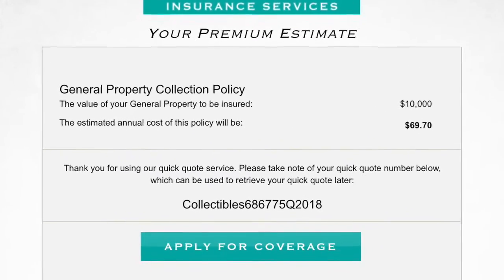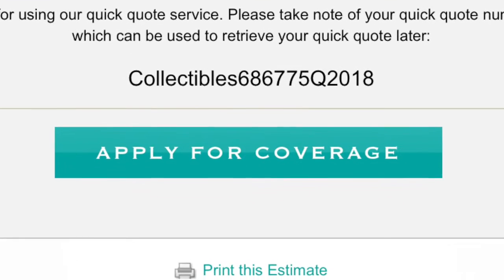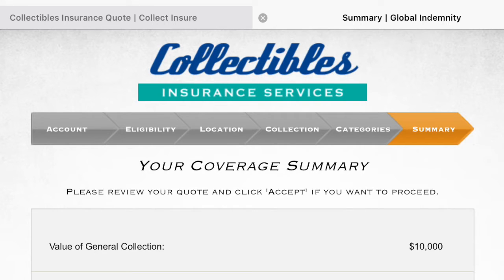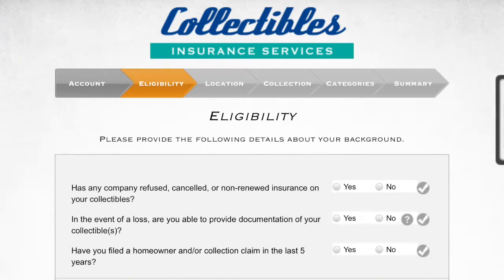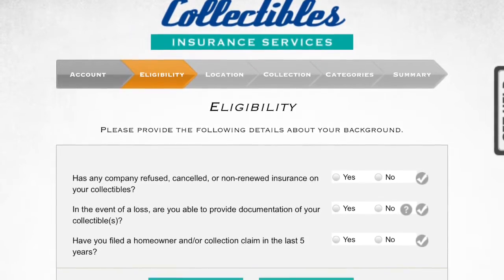If you decide to move forward, you can hit the 'Apply for Coverage' button. On the next screens there is a chevron running across the top that reads: Account, Eligibility, Location, Collection, Categories, and Summary. We're not going to go through each one, but I want to highlight a couple of features on a few of those chevrons.